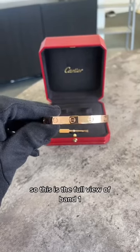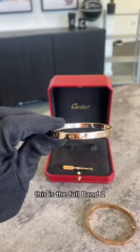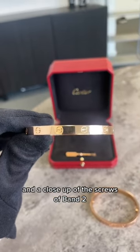This is the full view of Band 1, the stamping of Band 1, and a close-up of the screws in Band 1. This is the full Band 2, the stampings and engravings on Band 2, and a close-up of the screws of Band 2.